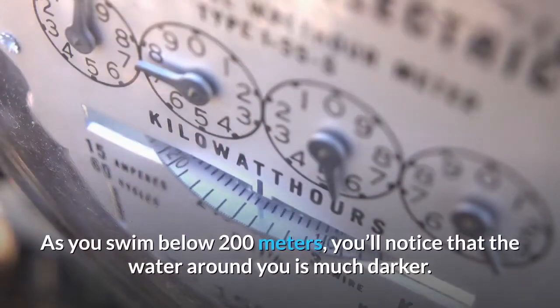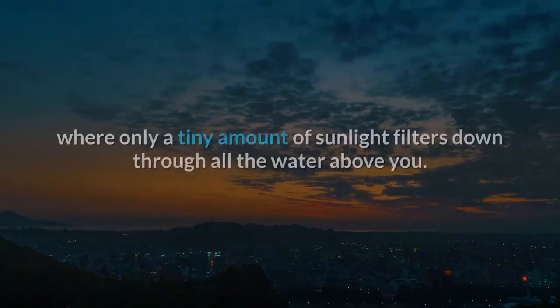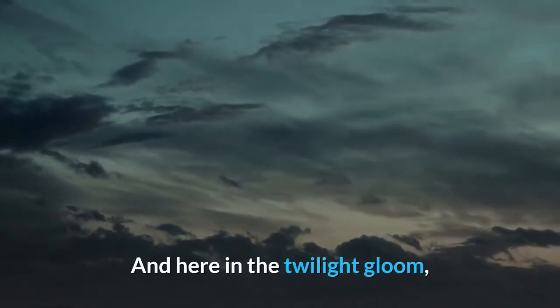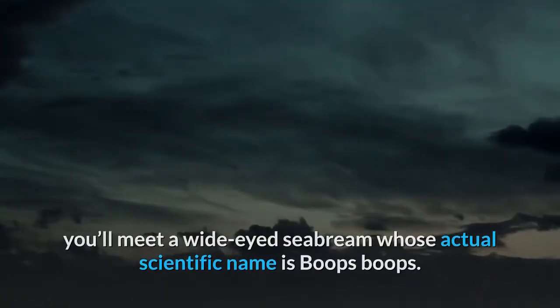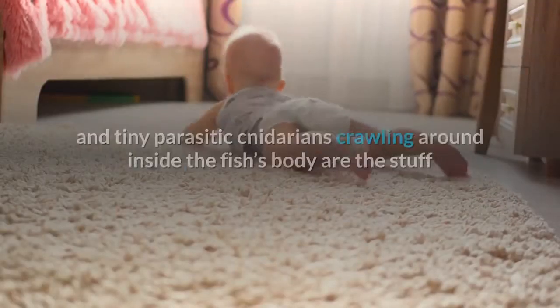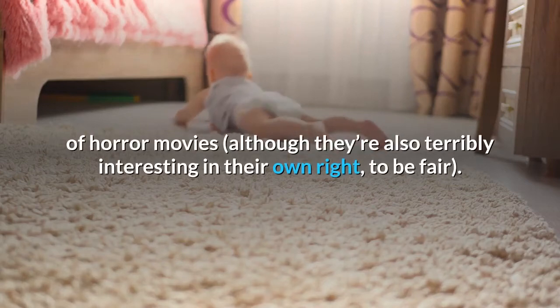As you swim below 200 meters, you'll notice that the water around you is much darker. You've entered the Twilight Zone, where only a tiny amount of sunlight filters down through all the water above you. It will get darker and darker as you swim down toward 1,000 meters. Here in the twilight gloom, you'll meet a wide-eyed seabream whose actual scientific name is Boops Boops. In reality, the scariest thing about this fish is the massive load of parasites it usually carries around. The swarms of flatworms, roundworms, and tiny parasitic cnidarians crawling around inside the fish's body are the stuff of horror movies, although they're also terribly interesting in their own right, to be fair.